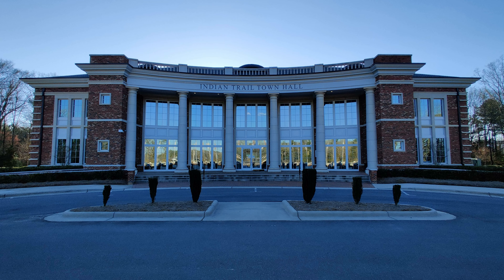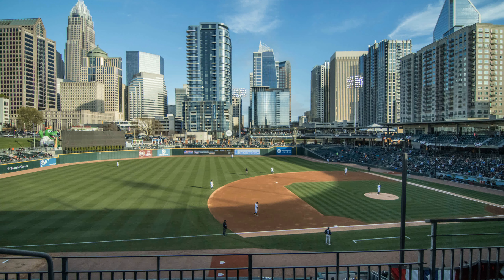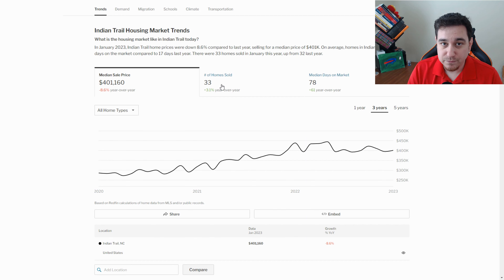The reason I picked Indian Trail, North Carolina first is because back in 2018 when my family first moved here, this was our landing spot. It's a very quiet city with a lot of stuff to do and the people are super friendly. You're not too far from downtown Charlotte and you're also pretty close to the South Carolina border, so if you want to go to Carowinds, it's about 30 minutes. It's a really great location.